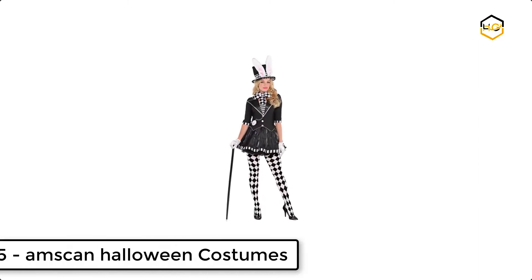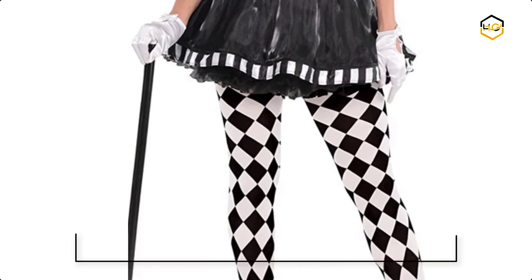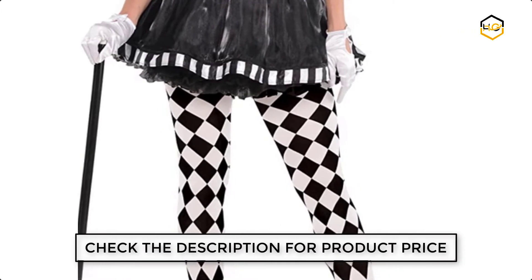Ranking at number 5 we have M-Scan Halloween Costumes. This costume features a black and white dress with an attached jacket, black top hat, harlequin tights, and a bow tie.